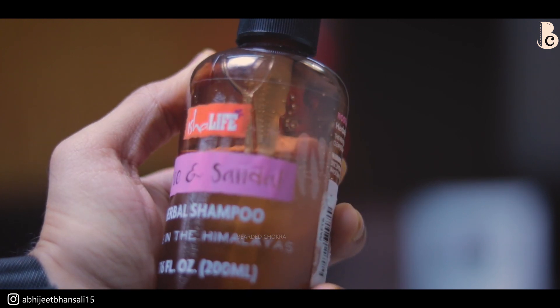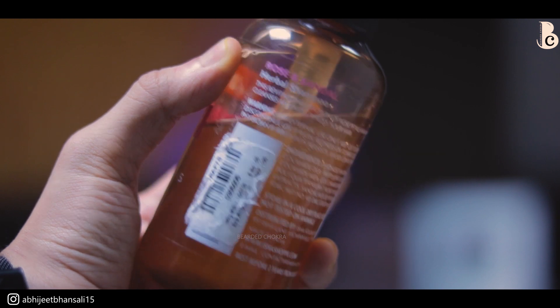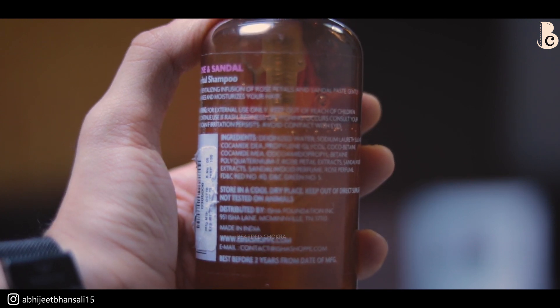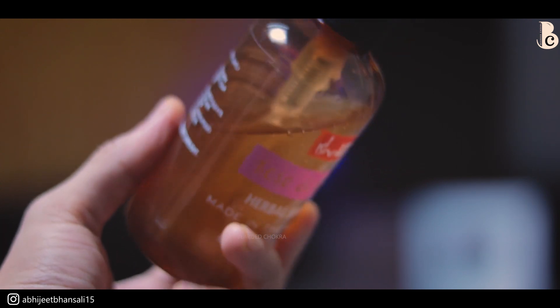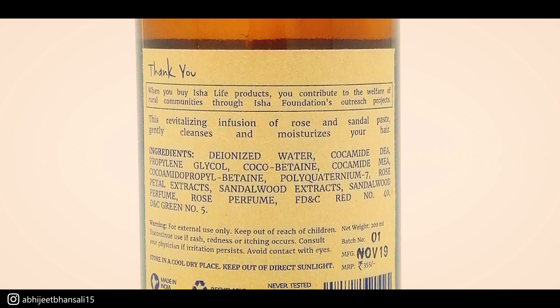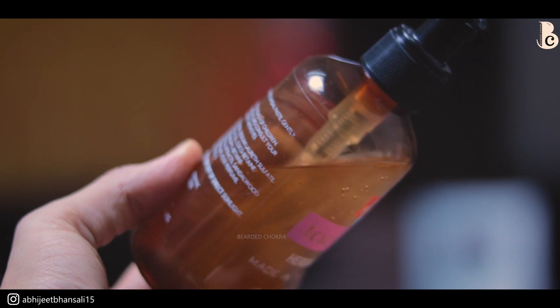The third product is the Rose and Sandal Herbal Shampoo. I'm going to be very honest - out of these three that I'm reviewing today, this is the product that I love the most. Sabse pehle if I talk about the ingredients, after deionized water it's sodium lauryl sulfate, then a bunch of co-surfactants, rose petal extract, sandalwood extract, perfumes, and color. If you look at the new version on their website, packaging is different, SLES nahi hai, and the ingredient list is pretty much the same. But one thing I don't understand is that both old and new have artificial colors - red and green.